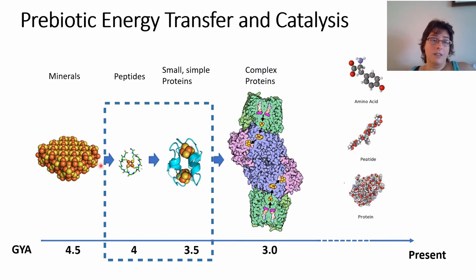In very early earth, we had this transition where we had primarily minerals, and then very complex biomolecular machines emerged. These complex proteins composed of many amino acids chained together into peptides and folded into complex proteins must have been a lot simpler and smaller than they are now. So there must have been a stage where small peptides were binding metallic cofactors and did all the reactions that were essential for life.